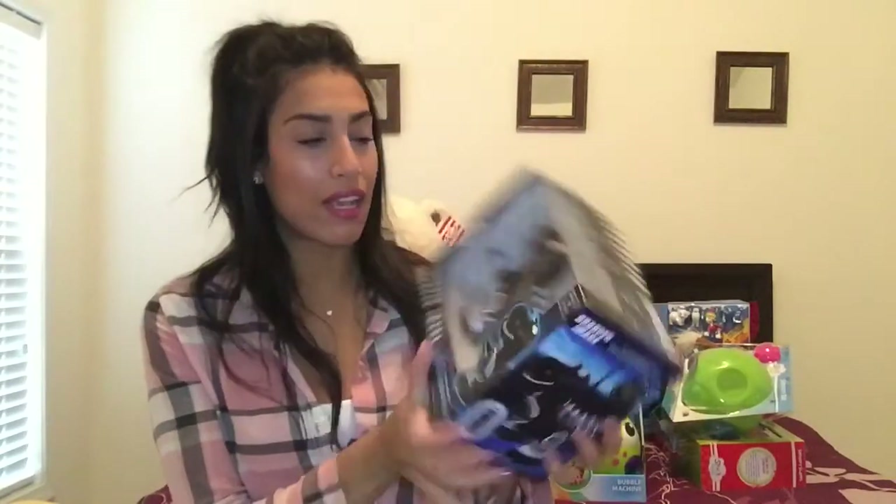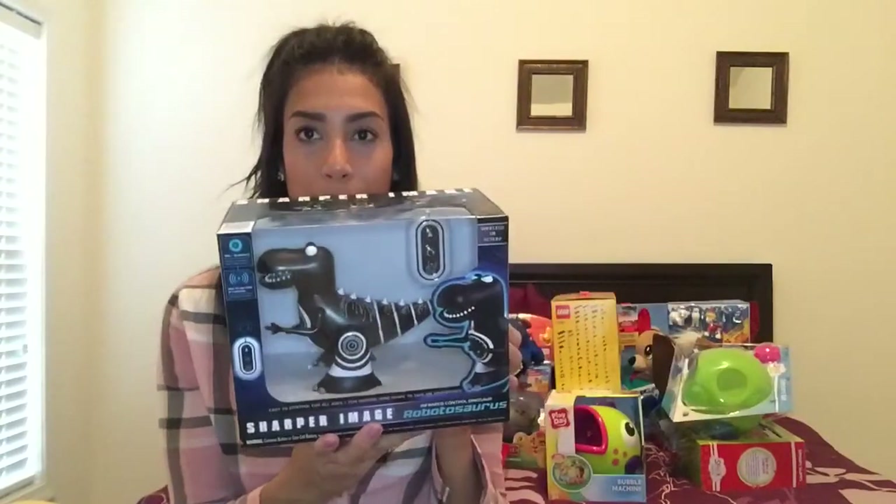Next is for my son — it's a little dinosaur that comes with a remote control. He can control what it does and says, and it's by Sharper Image. We bought this on Black Friday. My son loves dinosaurs, so we grabbed that for him.